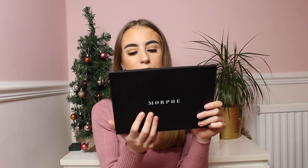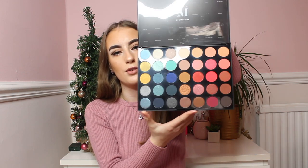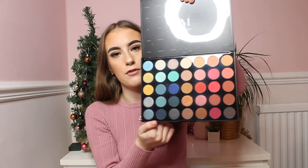First, I bought a Morphe eyeshadow palette. I already have two of these — I think a 35O and a 35B. There was a sale on and I got this beautiful palette for £15. This is the 35H Hotspot palette and here are the colors: it's got blues, golds, reds, a gorgeous pink which is my favorite, white, silvers, and nude colors. It went straight in my basket.